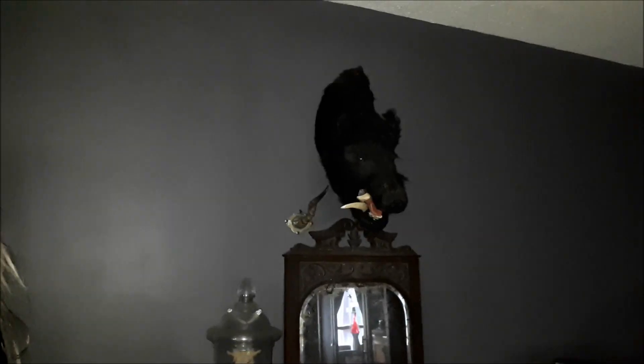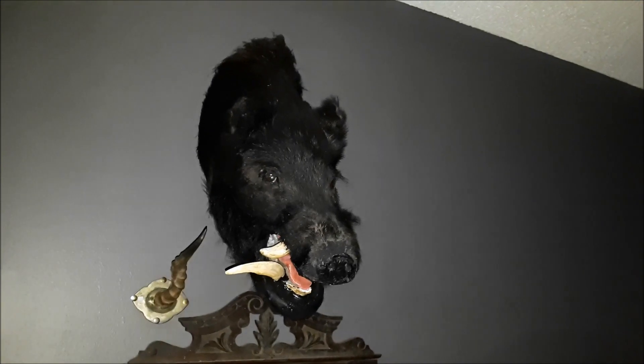Welcome to another edition of 'Weird Stuff That I Own.' Today we're going to talk about Boris. Who is Boris, you might ask? Well, let me show you. This is Boris. Hello, Boris. He lives on the wall here in my living room.